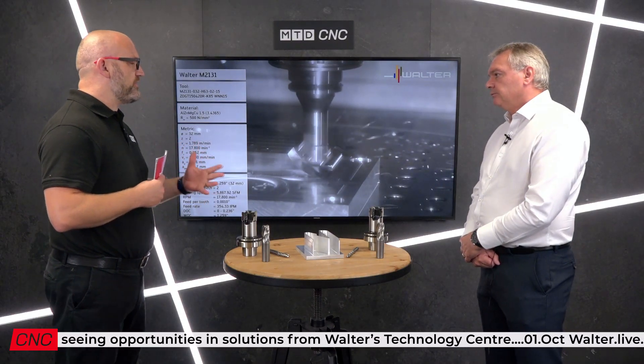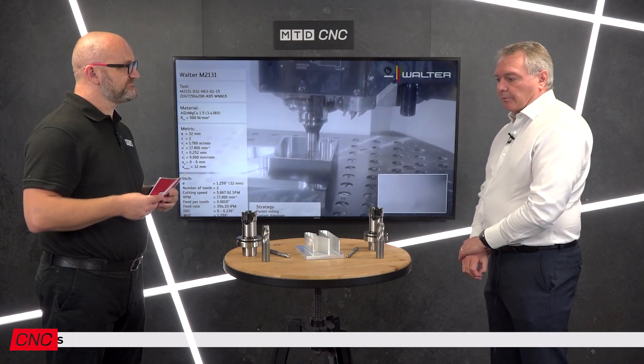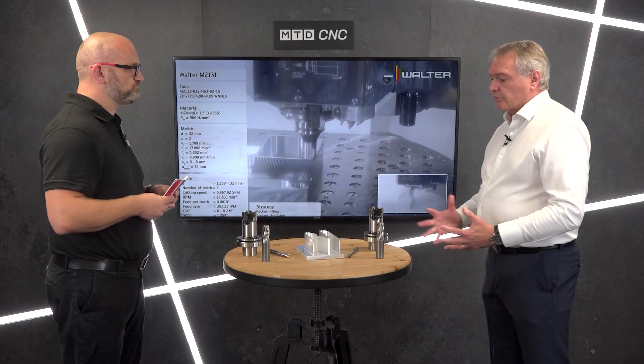What does the range look like as a whole — what do you offer? Right across Walter's range of tooling we have competence brands. Through acquisitions, the Prototyp brand stands for itself and Titex came into Walter, so we now use these as competence brands. Walter looks after the indexable and, in aluminium, the PCD tooling. Walter Titex covers the solid carbide drilling side, and then we have Walter Prototyp, which is our threading tools and solid milling tools.